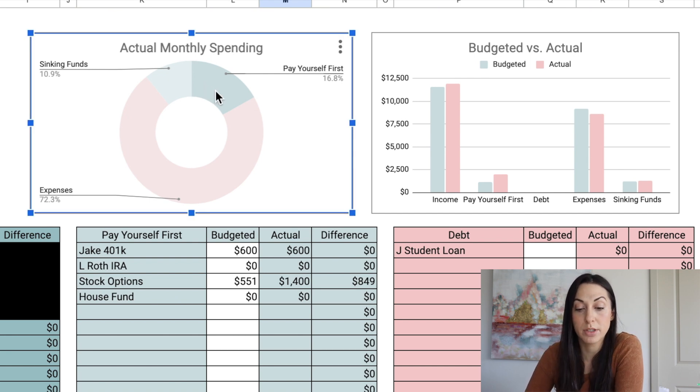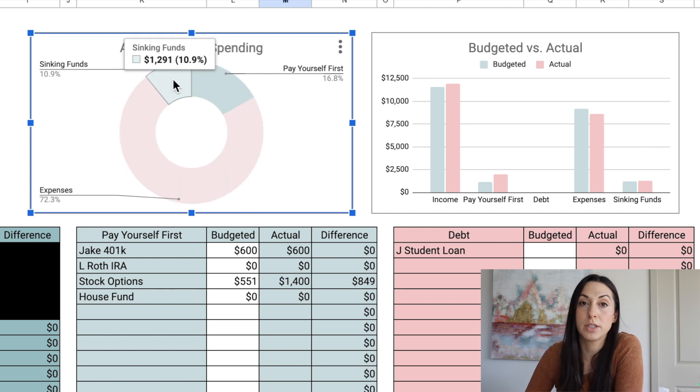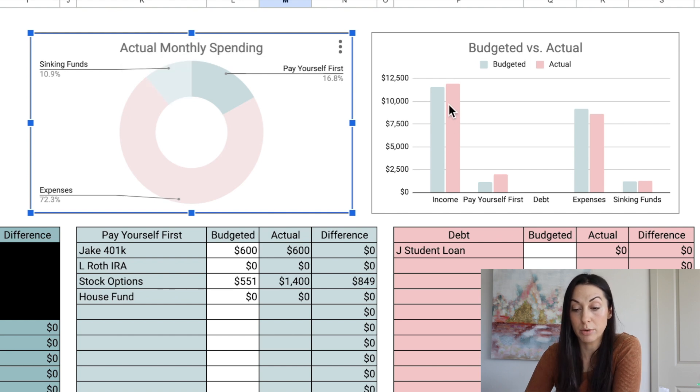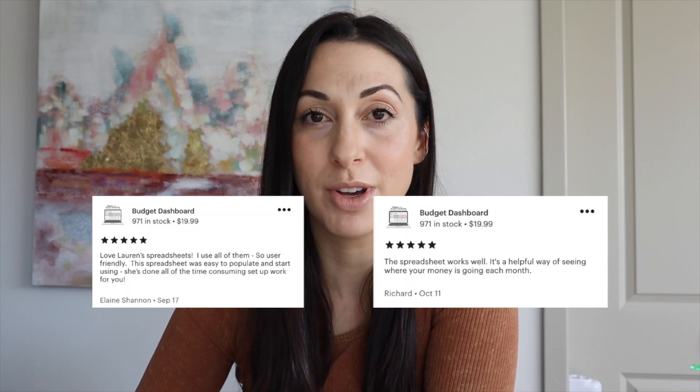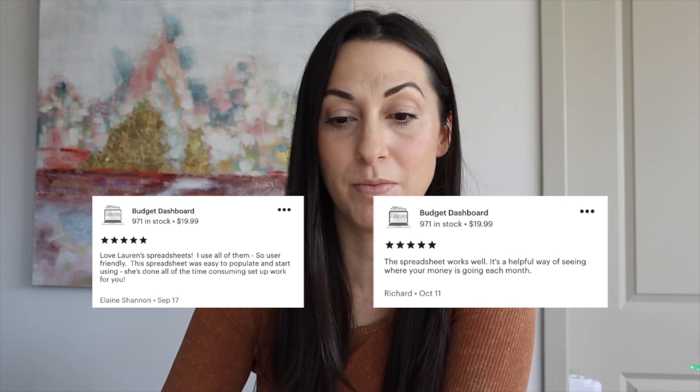Looking at these reports: 'pay yourself first' was 16.8% of income, expenses were 72% of our budget, and sinking funds were 10.9%. In the budgeted versus actual view, we're pretty close — we made a little more income than expected, and it all went to 'pay yourself first' since expenses were lower than budgeted and sinking funds were basically right on. That's it for this month's budget! If you have any questions about how the spreadsheet works, comment below. I launched it almost exactly one month ago and have had only good reviews. I hope it can help you in your own financial journey too. Thanks so much for watching!